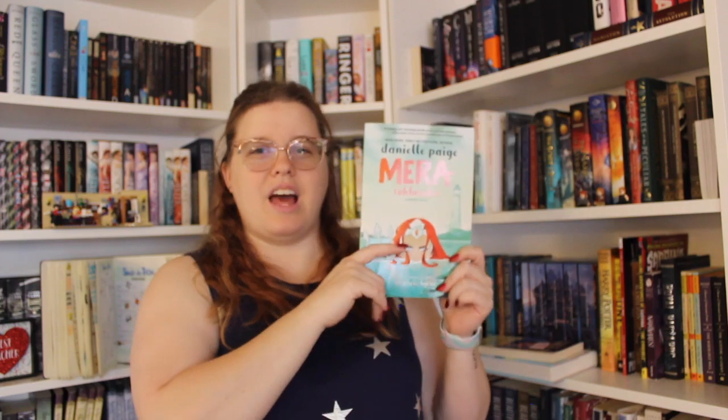I was actually able to complete both the Audible listening and reading Mira Tidebreaker in one day, which I was pretty impressed with. Mira Tidebreaker is about Mera from the Aquaman comics — she doesn't want to be a princess in pretty dresses; she wants to fight for her people. She goes on land to kill Aquaman, and it goes from there. I gave it four out of five stars. I did see the Aquaman movie and enjoyed it, even if my mom and sister thought it was a bit silly.